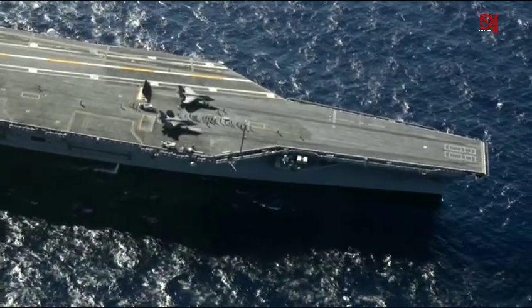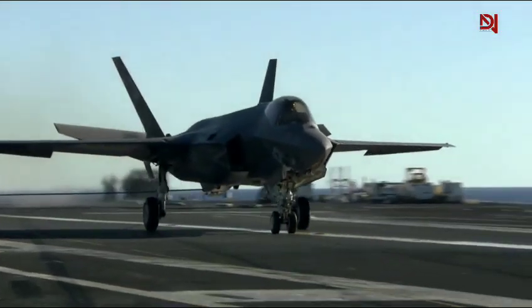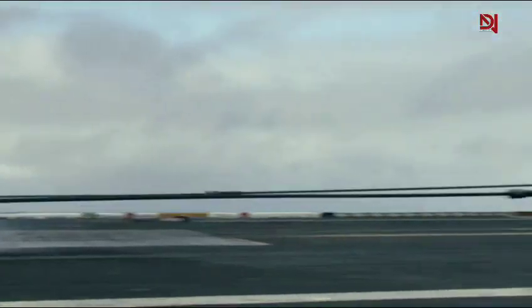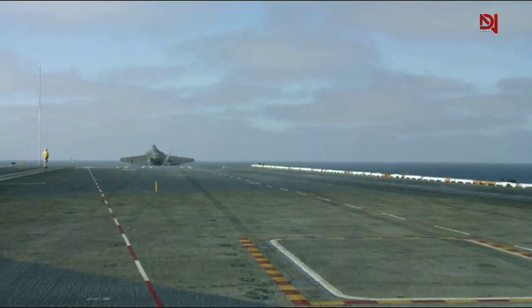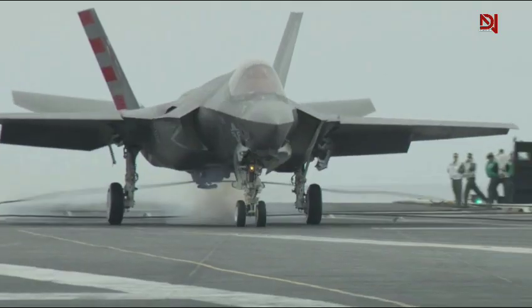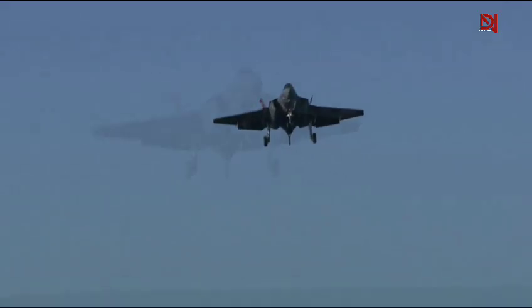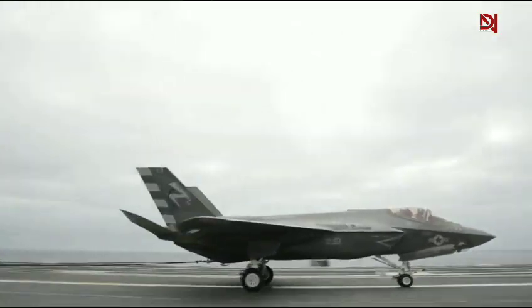Central to this process is the landing signal officer (LSO). These individuals undergo extensive training, often requiring several years of experience as pilots before assuming this critical role. LSOs guide pilots during the landing approach using visual cues and radio communication. As the aircraft makes its final approach, the LSO uses hand signals to indicate whether the aircraft is too high, too low, or off-center. Advanced landing systems have also been integrated to provide real-time data to LSOs. One pilot described the experience: 'The deck is moving, the wind is howling, and you have to focus on catching that wire. It's a dance of precision and timing.'